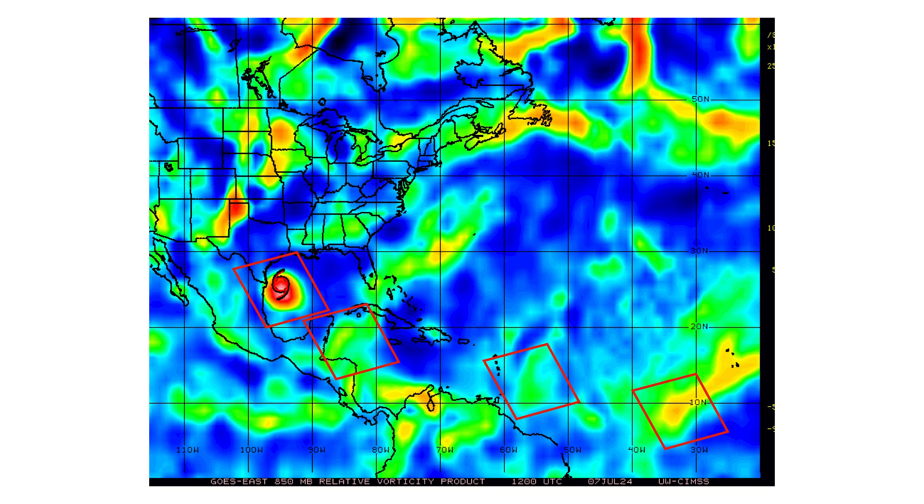Here's the vorticity signature of all of our tropical entities. As you can see, Beryl is the more intense one, as it should be — it is a tropical storm, almost a hurricane once more.